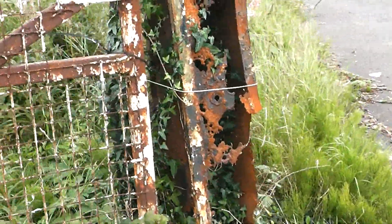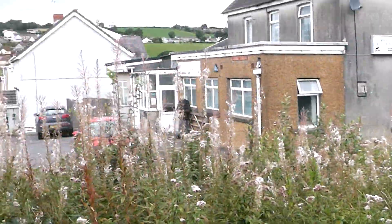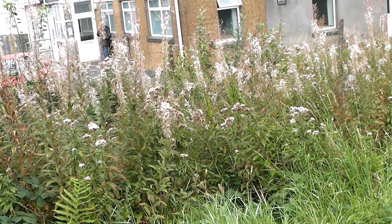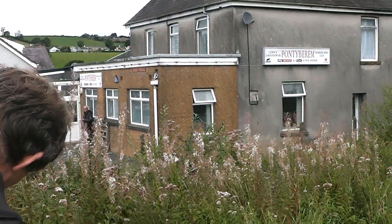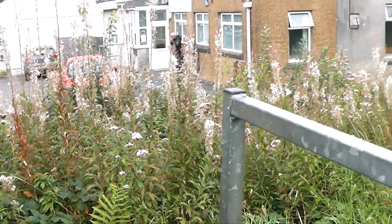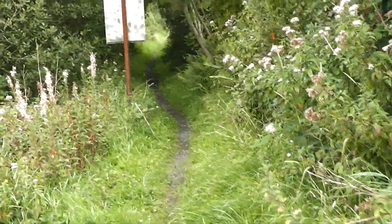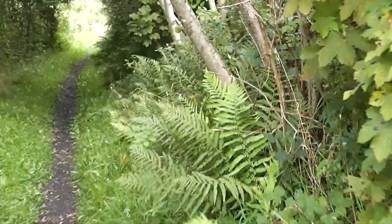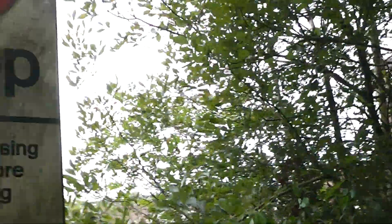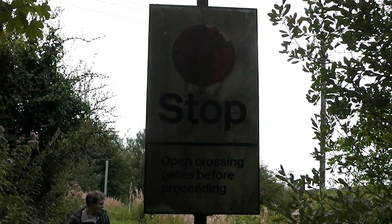We've even left the rails going along the road — I'm really surprised at that. Usually everything's taken up and taken on to salvage. There must be a platform somewhere. Let's see what this sign says. I'm surprised they've left that as well. It says: open crossing gates before proceeding — so it was a manual crossing.